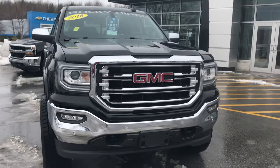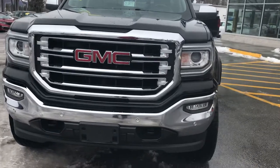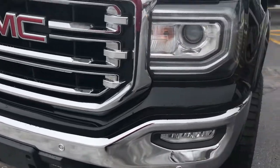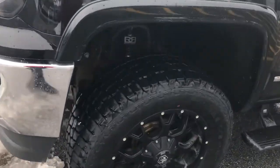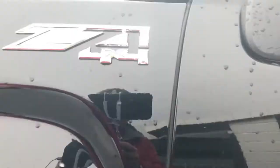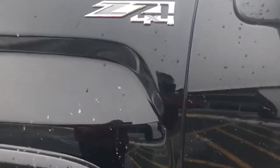This has the SLT package and the Rocky Ridge package. You can see you do have the nice fog lights in the front. It does have your front sensors if you're going to hit something. Of course it is lifted. It does have your black painted rims which are very nice. It's also got the Z71 off-road package, so it would have your skid plates and monotube shocks in the rear.